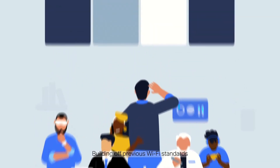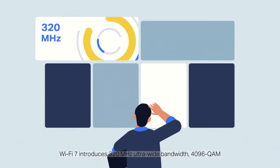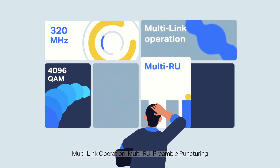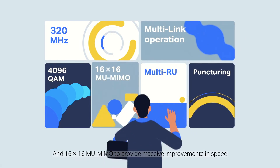Building off previous Wi-Fi standards, Wi-Fi 7 introduces 320 MHz ultrawide bandwidth, 4096 QAM, multi-link operation, multi-RU, preamble puncturing, and 16x16 mMIMO to provide massive improvements in speed.